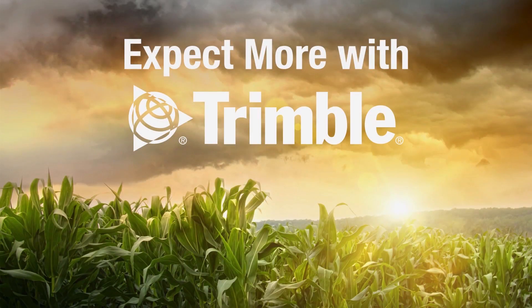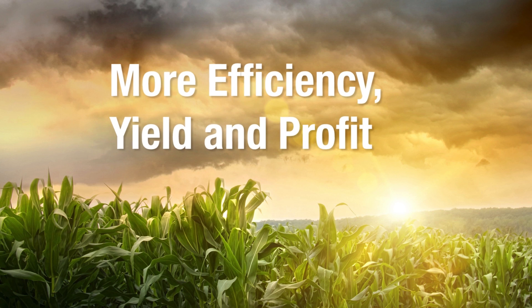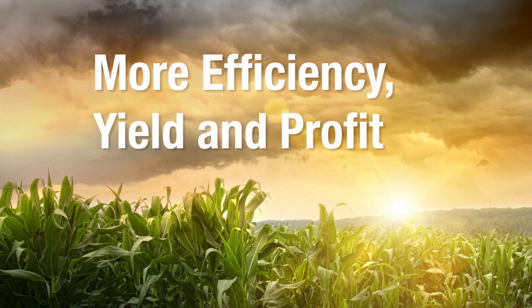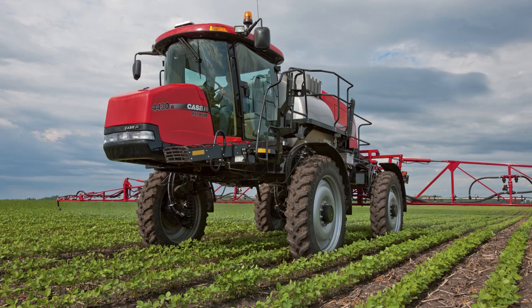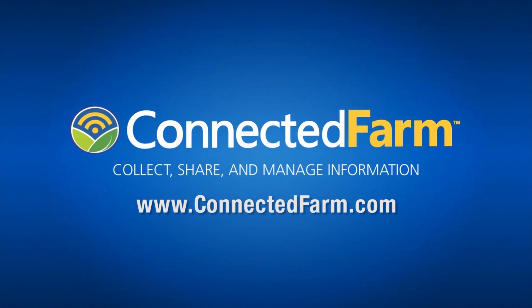So what do you get when you expect more? You get more efficiency and increased productivity, which can bring more profit per acre. From industry-leading in-field technologies to total farm management with Connected Farm, you really can expect more with Trimble. Visit ConnectedFarm.com to learn more and set up your free account today.